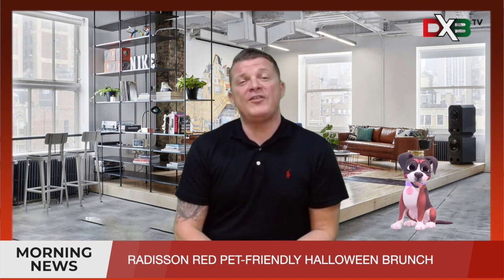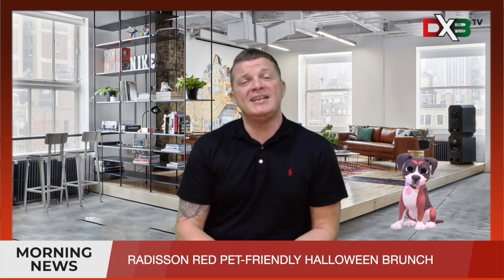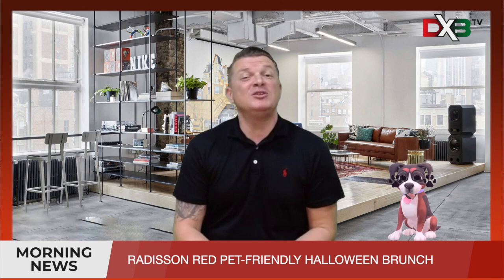First of all we're going to kick off with the Radisson Red in the Silicon Oasis. What they're actually doing is a pet friendly Halloween brunch. This is going to be on Saturday the 31st of October and the deals are starting off from 119 dirhams. They're also going to be giving prizes to the best dressed pets, so make sure you send us some pictures if you have pets that are dressed up.